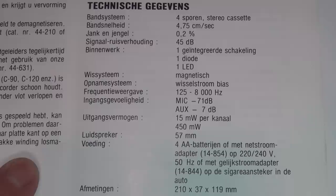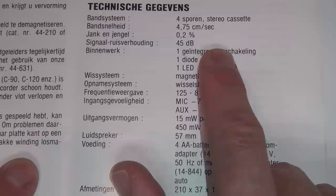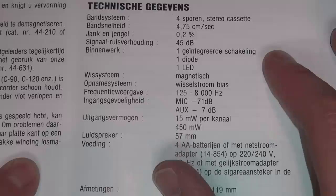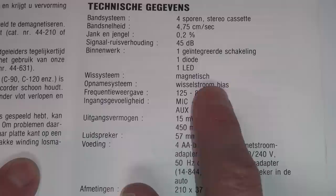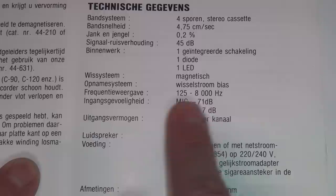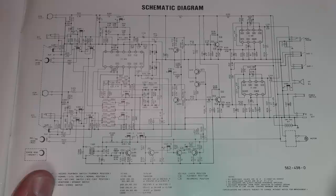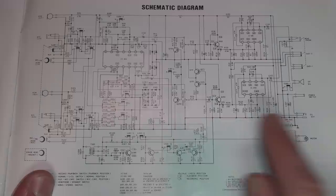Wow and flutter is 0.2%, so not the greatest but pretty typical for a portable cassette recorder. Signal-to-noise ratio is 45 dB. The two big drawbacks compared to the Sony version are that it does not have any kind of Dolby noise reduction, and the erase head is only a permanent magnet — it's not an electromagnetic erase head. But it does have AC bias recording. Frequency response is not that great either: 125 to 8,000 Hz. As typical for Radio Shack products at the time, the manual shows the complete schematic diagram, which I've scanned and will include a link to in the description.